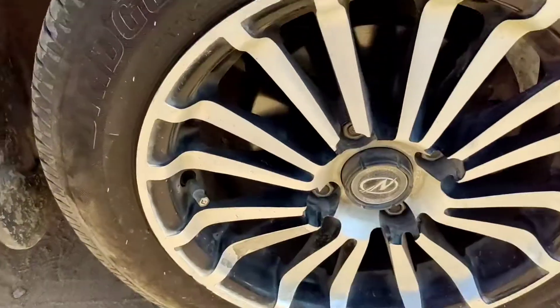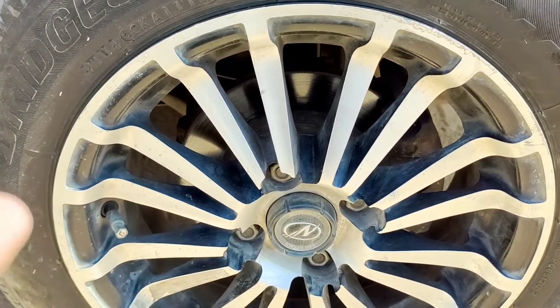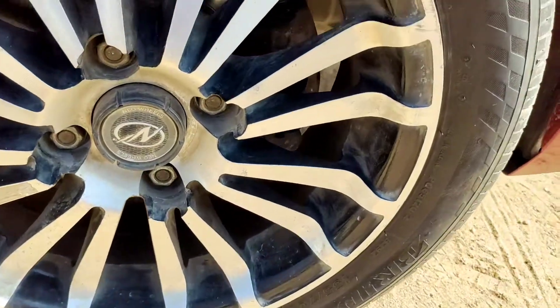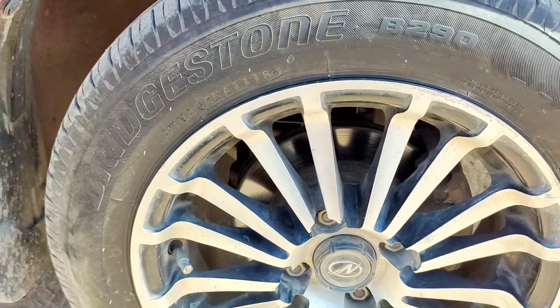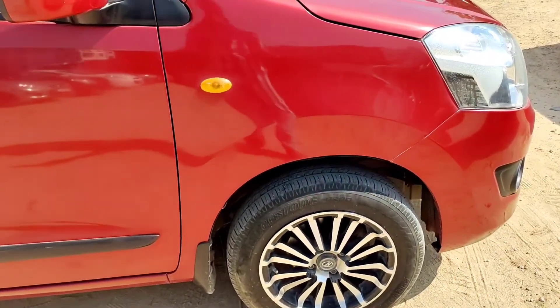Coming to the side, these are aftermarket wheels — very nice and attractive. The alloy wheels are eye-catching with chrome treatment and light spokes. These are aftermarket neo wheels, and the tires are Bridgestone with a profile of 155/70/14 inches. It's a hatchback vehicle; 14-inch tires are massive enough for this vehicle.